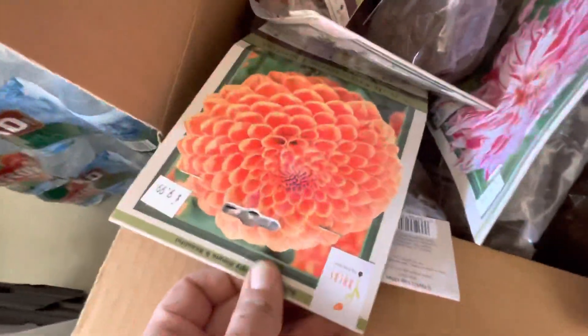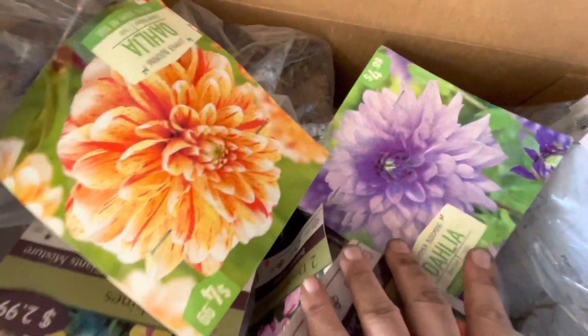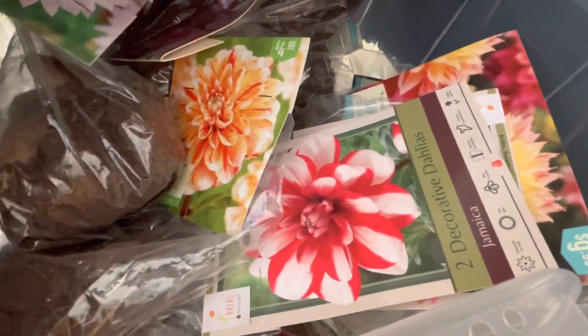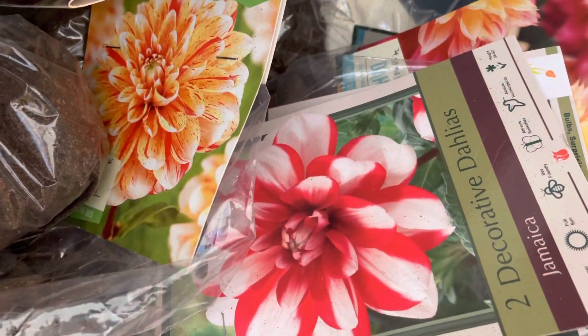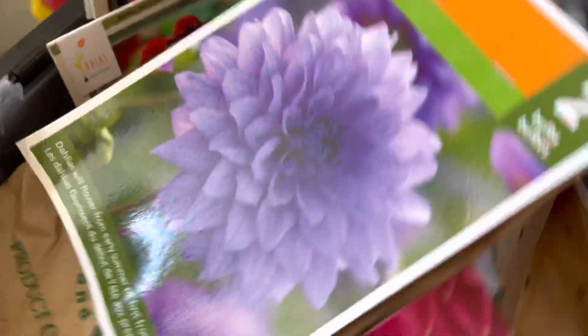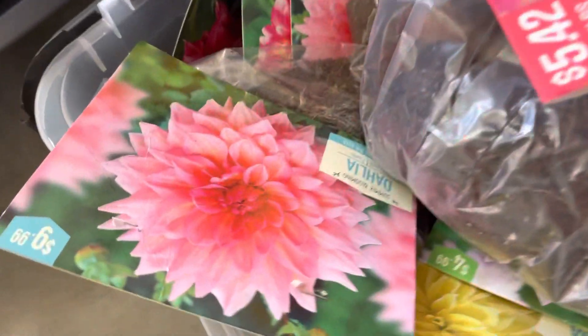Oh my goodness, look at this guys! I have to show you each one in the video — there are two beautiful colors next to each other. Anyways guys, thanks for watching, subscribe, and let me know what you guys think. Let me know your favorites! Look at those beautiful ones — they're like two for ten. It's a new one I've never had before, but let's see. Thank you guys for watching!